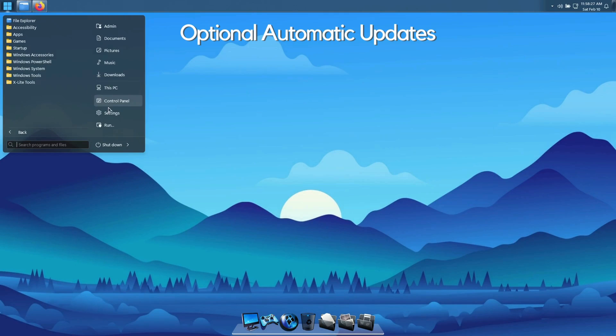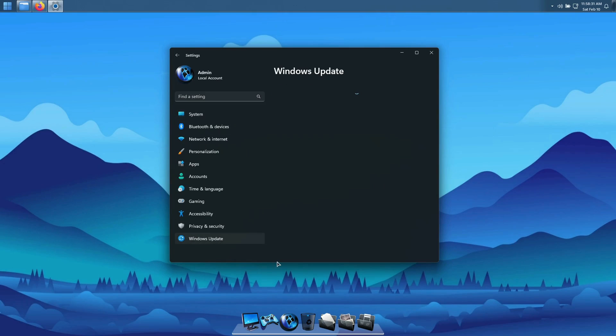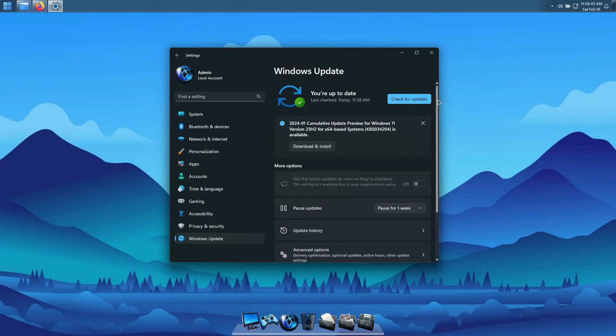Optional Automatic Updates. Automatic updates are paused indefinitely by default, so you don't have to worry about annoying updates or background services running without your permission. This build still has full support for Automatic Updates, so if you'd like to resume them, you can do so without having to worry about a thing.